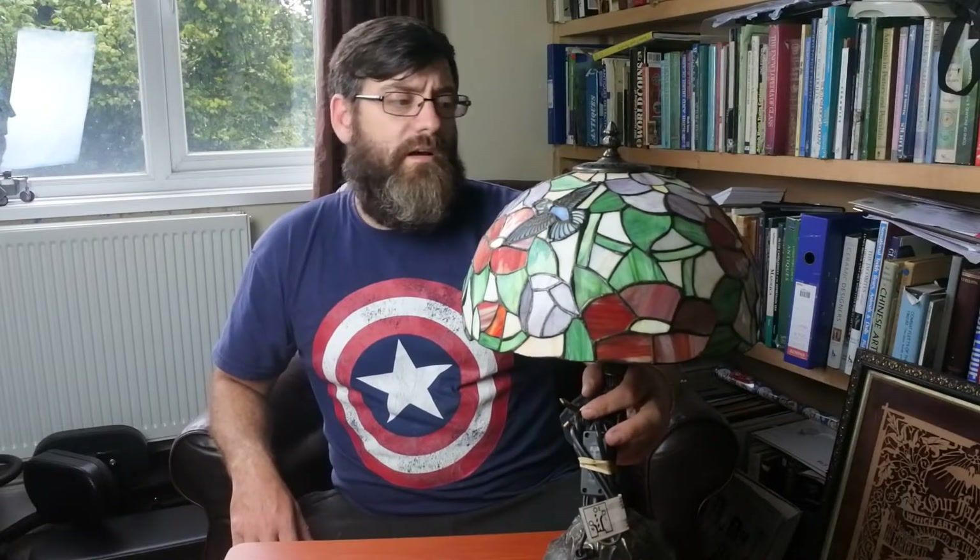I could put it on eBay — they ask silly money on eBay — but in all honesty I want it gone. As long as it shows me £10 to £20 profit, it's away. So that's that one.